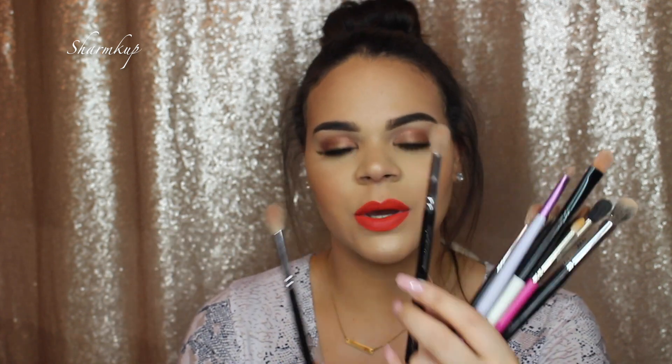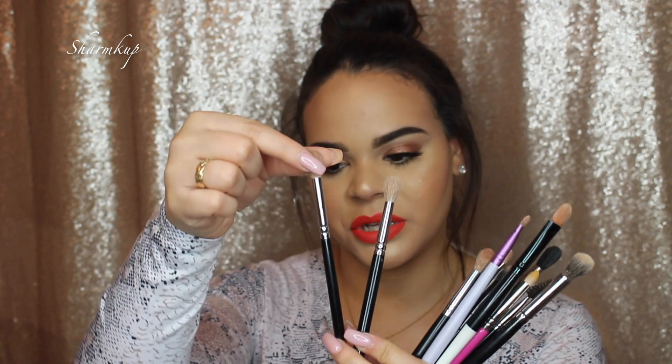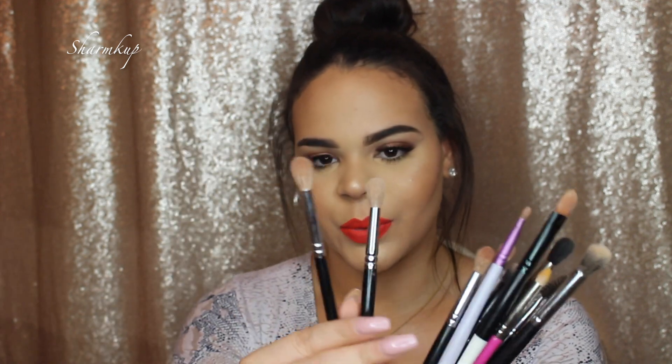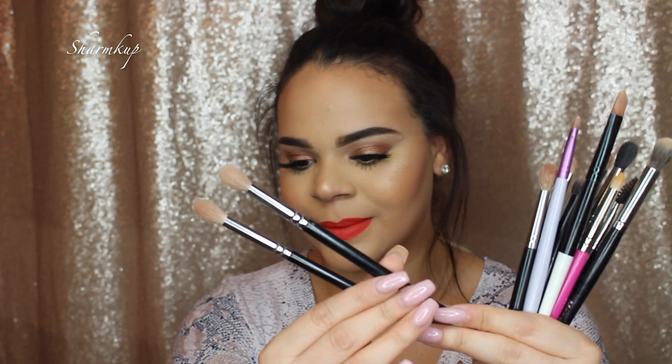To give a little more definition, there's another Zoeva brush — the 221 — which is also a crease brush. This one gives you a bit more definition compared to the 228. The 228 is more for blending out, while the 221 is more for definition. If you look at them side by side they kind of look the same, but trust me they're not.